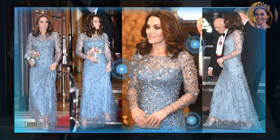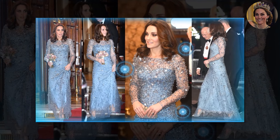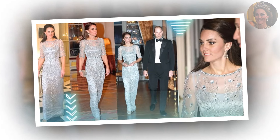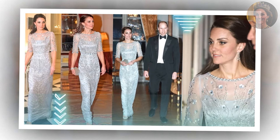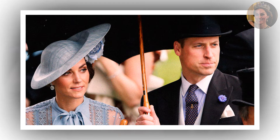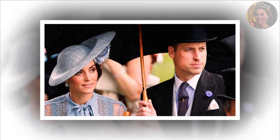Princess Catherine's triumphant return to the spotlight has been highly anticipated after she completed her chemotherapy treatment, marking the end of a challenging health battle. With her recovery and renewed health, Catherine is preparing to gradually resume her royal duties in the final months of the year, including a few high-profile events. Many speculate that the princess will dazzle the world with her grace and resilience, particularly recalling her unforgettable appearance at the Bahamas reception in 2022.